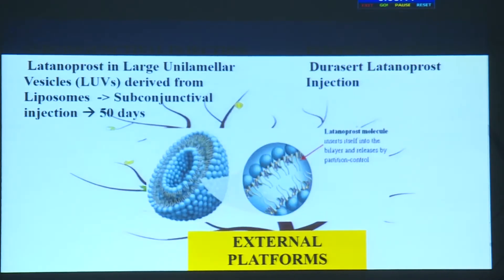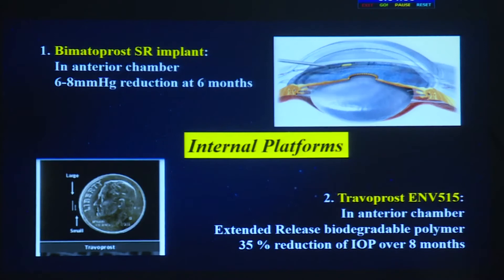Latanoprost in a large unilamellar vesicle derived from liposomes is given as a subconjunctival injection, with an effect lasting 50 days — providing a very good external platform. Another option is Durysta latanoprost injections, which also work over a longer period. This brings us to the question of internal platforms.